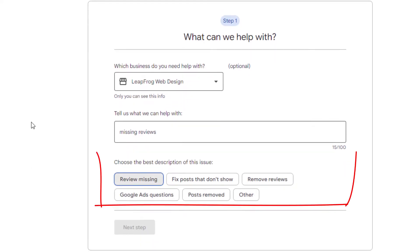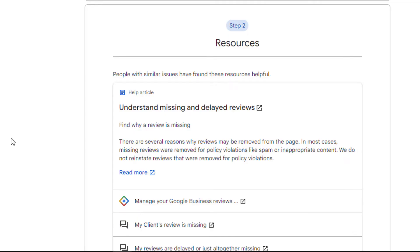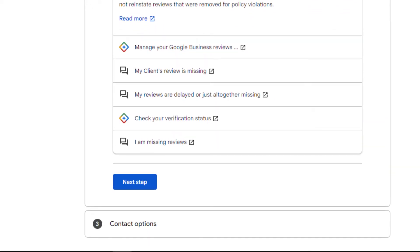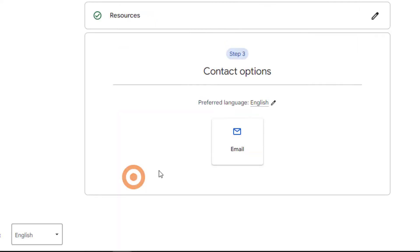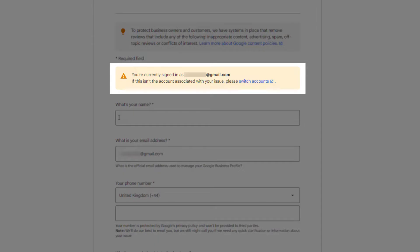From the description of the issue list, select the 'Review Missing' option, then click 'Next Step.' This should take you to a page with suggested articles you can read to help you understand why your reviews are missing or delayed. Just ignore them and click 'Next Step' once more. This next step will show you the contact options available related to your query, which in this case will be email — just click on it.